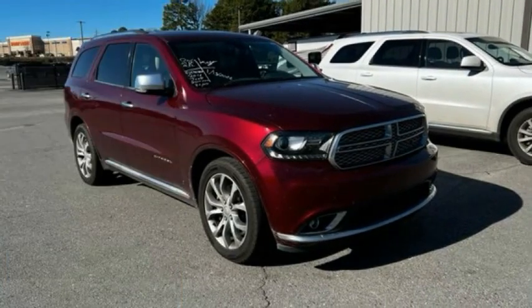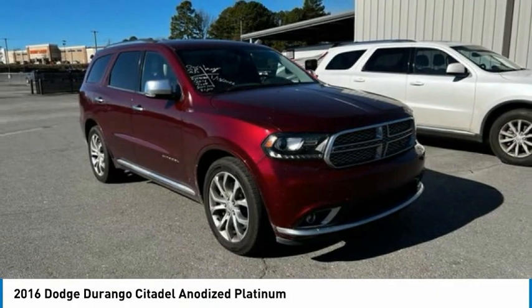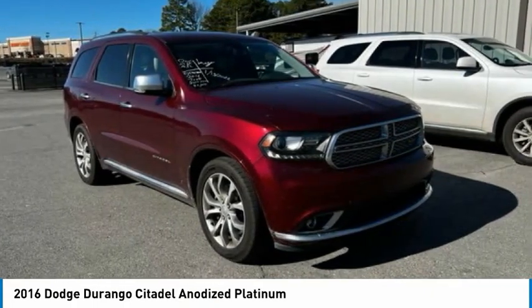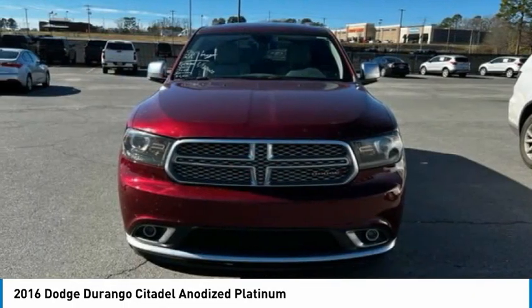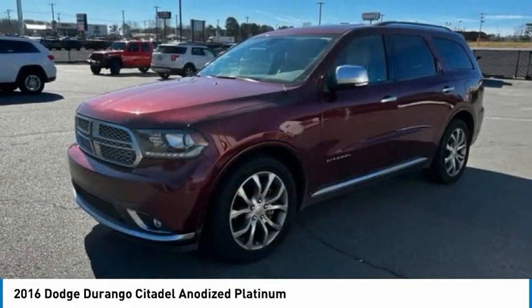Take a ride in the 2016 Durango. The Durango allows you and your family to travel in style and comfort. It offers more interior room than most mid-size SUVs and has an available third row of seating. Underneath are sturdy body-on-frame mechanicals and the option for a powerful V8 engine.